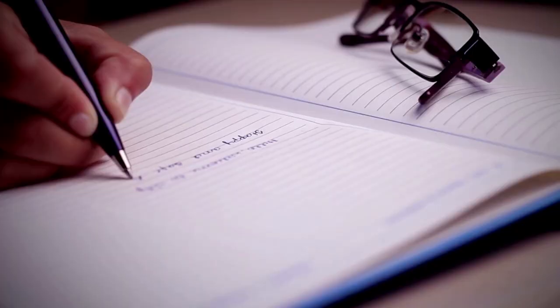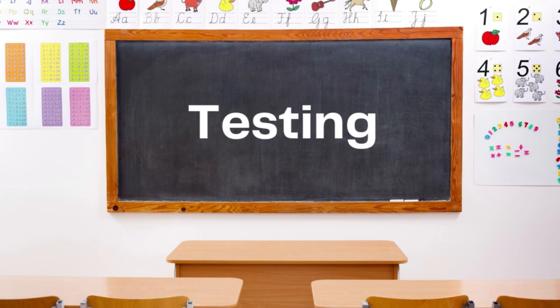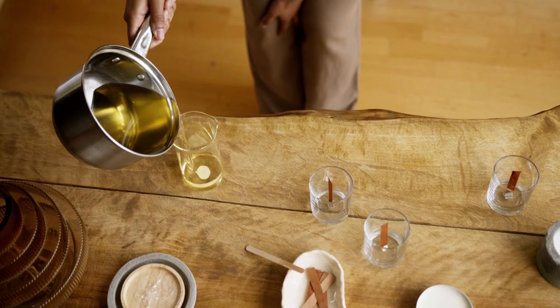Now that we have our foundation and our structure, it's time for the roof of the house: testing. Without a proper roof, a house is useless — same thing for a candle. If you make a perfect candle but you or your customers don't burn it the right way, you may still experience a weak hot throw.